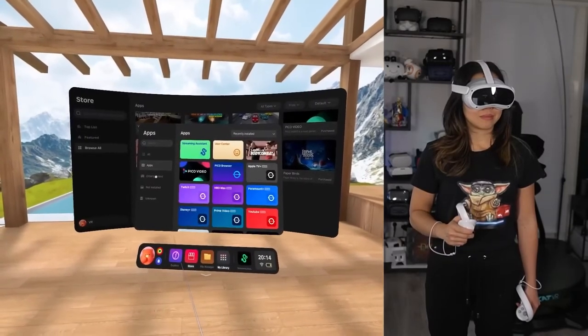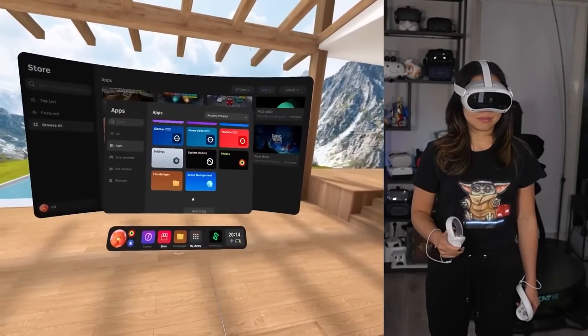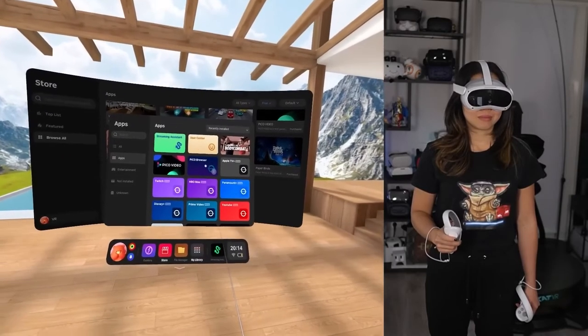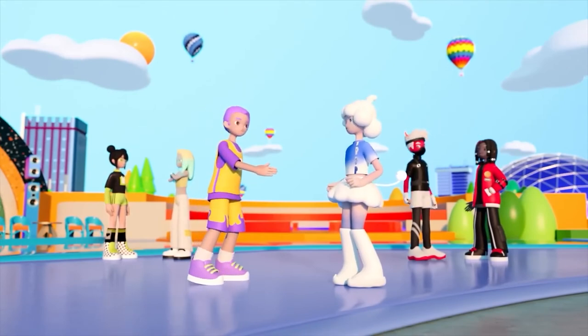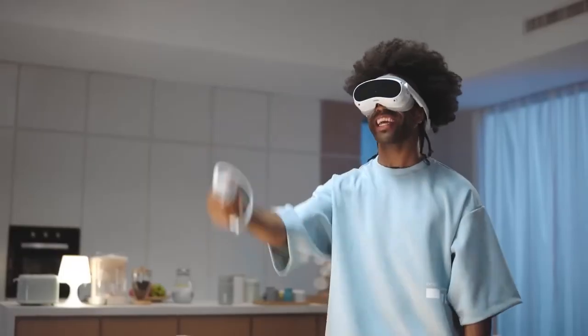Pico's geographic availability strategy is notable, as the company has chosen to stay away from the US market — likely because Meta has a firm hold on North American market share. By concentrating on Europe first, Pico can capture a large portion of Western market share, potentially making a US entry easier in the future.